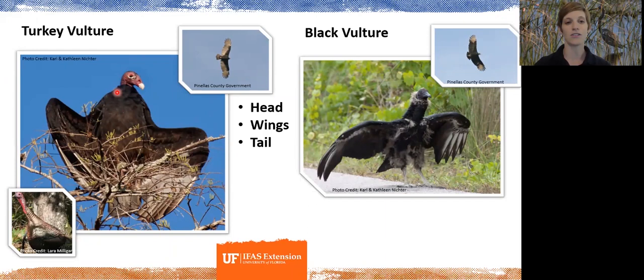Another thing to look at is the wing tips when they're in flight. The black vulture has lighter coloration on the tips of its wings, while on the turkey vulture the lighter coloration is at the bottom edge of the wings, making a T-shape — T for turkey vulture. For those in the marine world, you might think of a black-tip shark for the black vulture's wing tips.